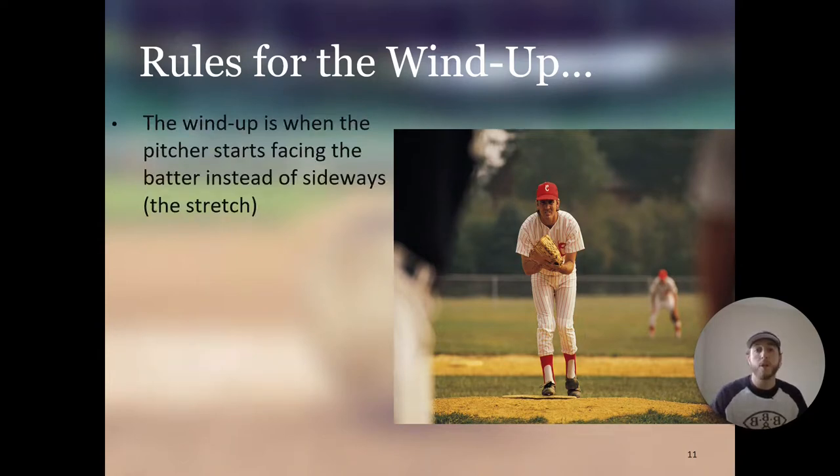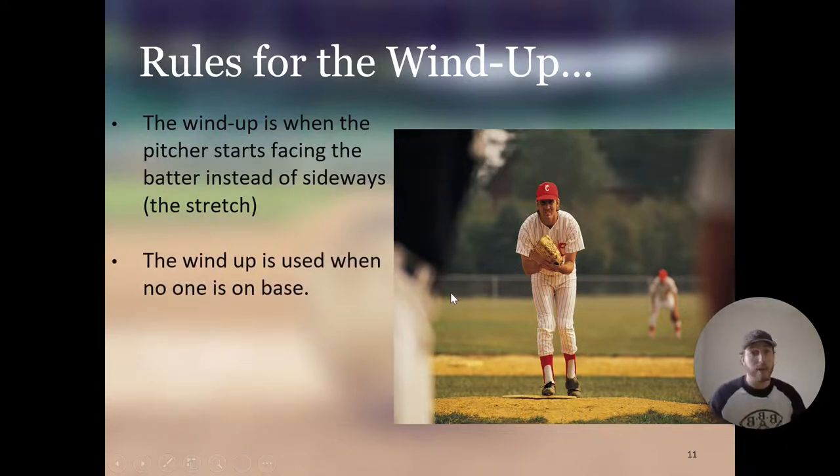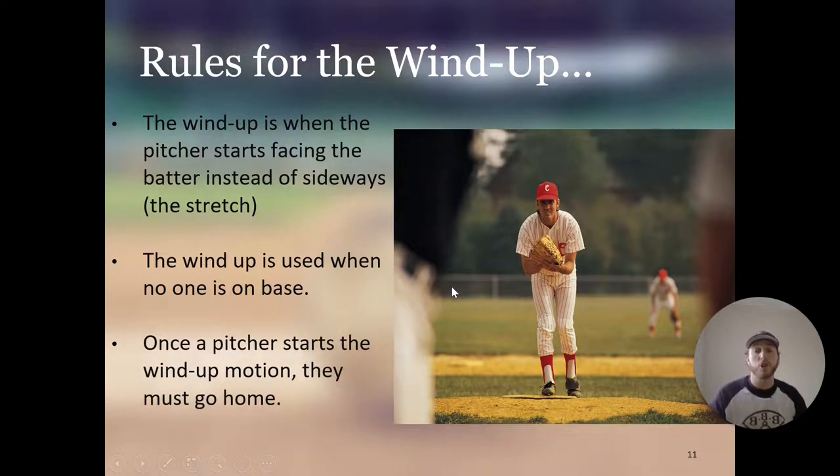The windup is when the pitcher starts facing the batter instead of sideways, which is the stretch. The windup is used when no one is on base, and there's a good reason: once a pitcher starts the windup motion, they must go home. You step to the side — that starts your motion — and you have to go home no matter what. That's why the windup is usually only used with no one on base, because as soon as you take that first step, a runner can steal.